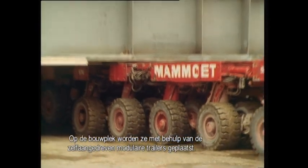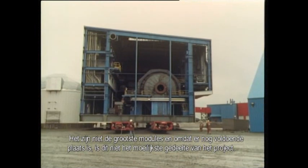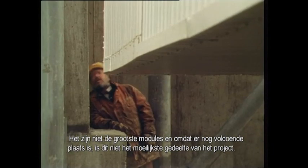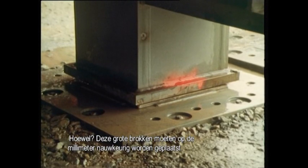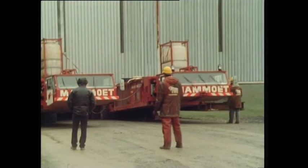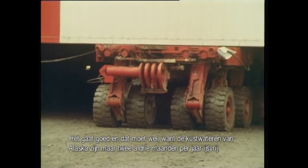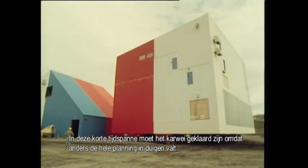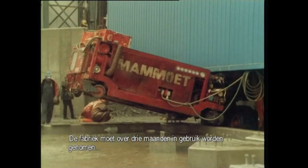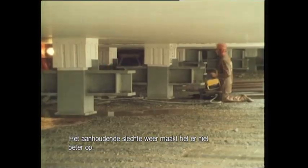On site, they're put in place using self-propelled trailers. Each of these giants must be placed on its foundation with pinpoint accuracy. They're making good time, as indeed they must, because the Alaska coast is only free of ice two or three months in the year. In that short time, the whole job must be completed, or the planning of the project will be up in the air. The plant should be operational in three months' time. Overrunning the schedule might mean a long winter's wait. The constant bad weather only makes things worse — man and machine are really being put to the test.